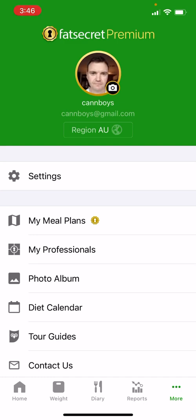Hey everyone, my name is Ben Rowan. I'm the Head of Product at Fat Secret. I'm going to show you a couple of features in the premium version of the app. The first one is the custom meal headings, which allows you to add up to six additional meals into your food diary.